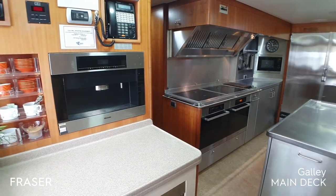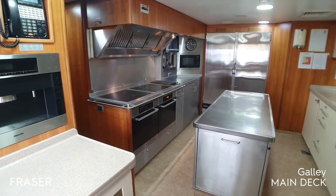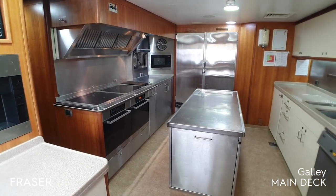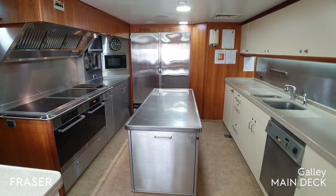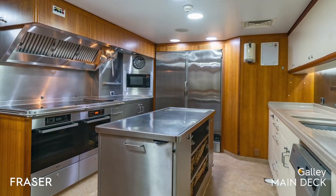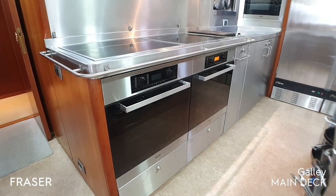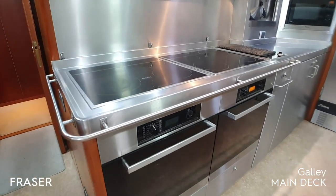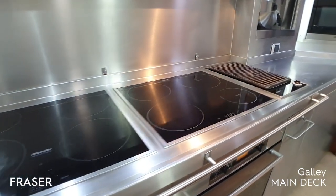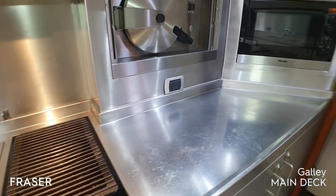The galley is located on the main deck. It features a stewardess service area, full commercial stainless steel work surfaces, ovens and fridges, and a Corian countertop sink area. All equipment is commercial grade. We have two convection ovens, two induction hobs, an electric barbecue, a steam oven and a microwave.